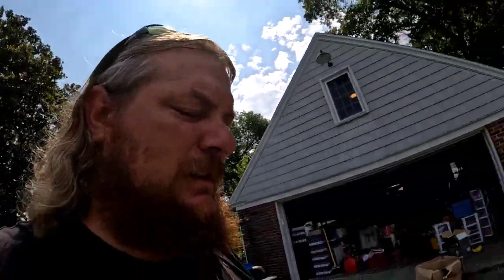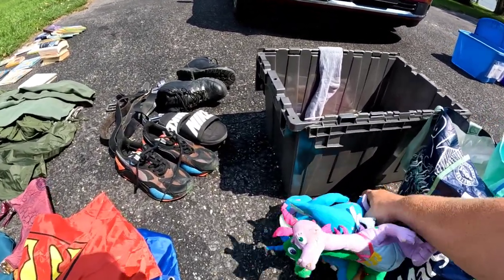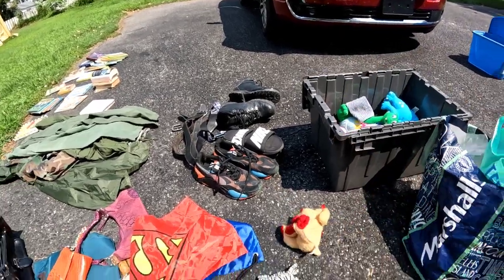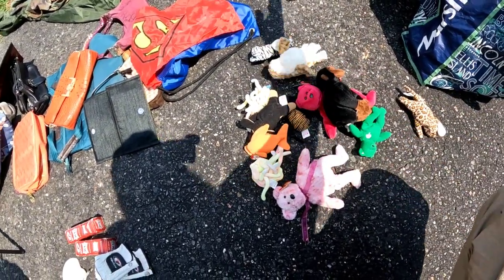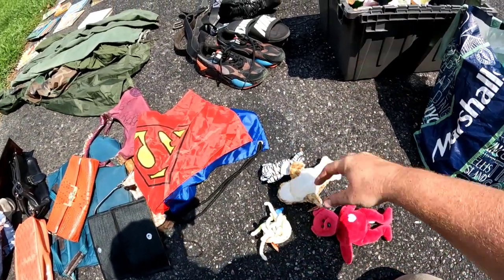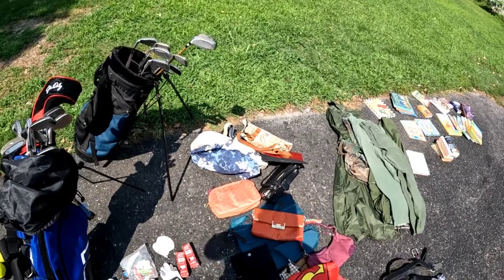We grabbed another nice cooler — we're by the beach so coolers always sell. We got these dragon tail characters that I think I saw in Jeebus and Amber's video when they found them. A little Spongebob — he'll sell. I don't know where this dog figure came from. And look at all these beanie babies: one, two, three... fourteen beanie babies total. Those will sell.